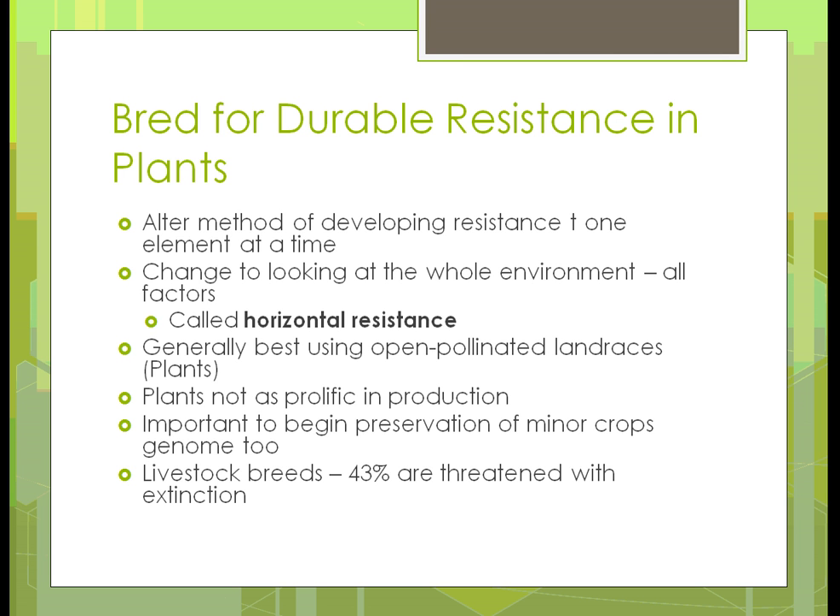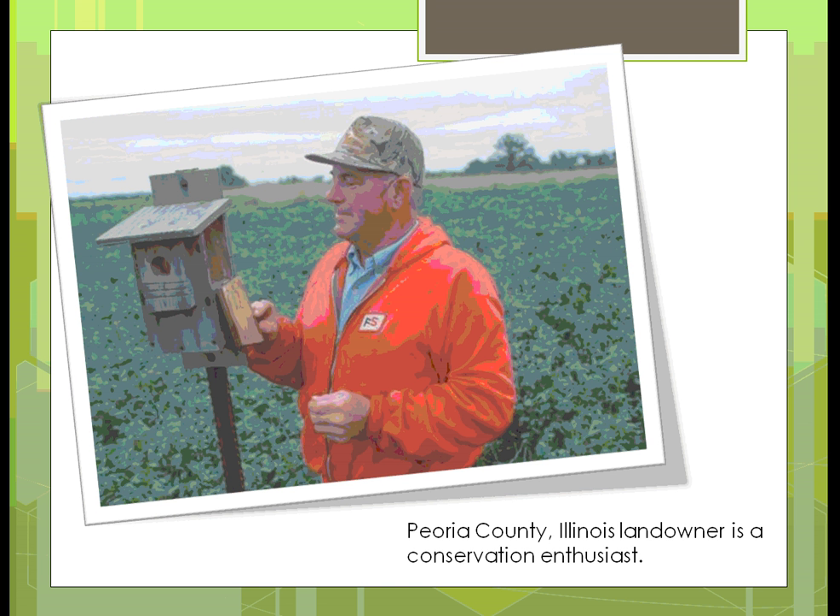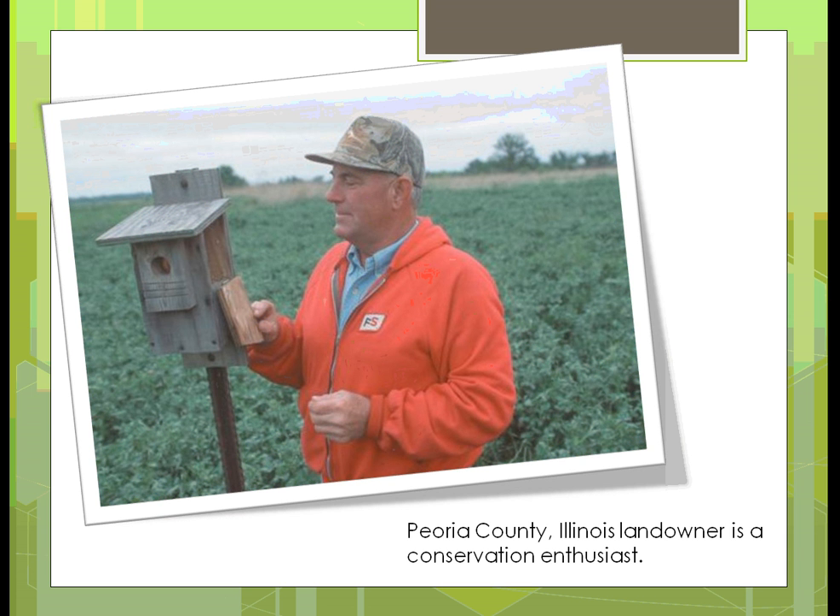We have to look at livestock breeds too, because 43% of them — close to half — are threatened with extinction, and we need that variety. Perhaps we need to look at how we can keep them from becoming extinct. Here's an example: a lot of farmers are doing things to become conservationists. One way is this farmer who has birdhouses — he's checking to see if they need cleaned out or if there's evidence of birds that were in there. Birds can be pollinators and can remove pests, so putting out birdhouses helps bring them to the area and gives them a place to stay during bad weather.